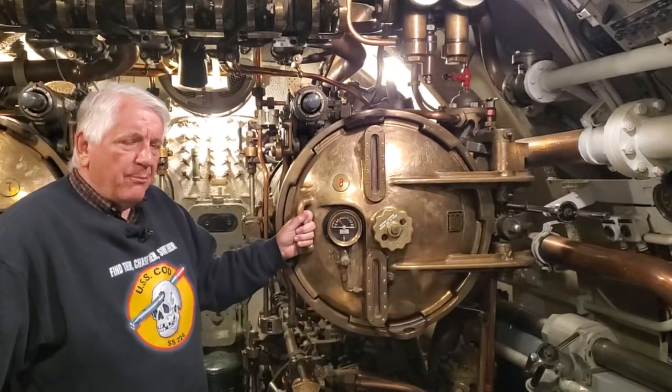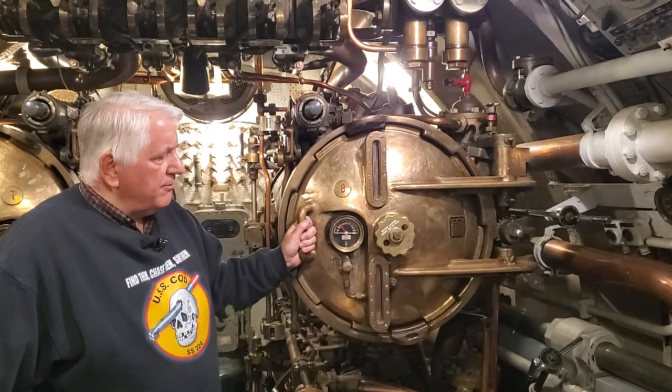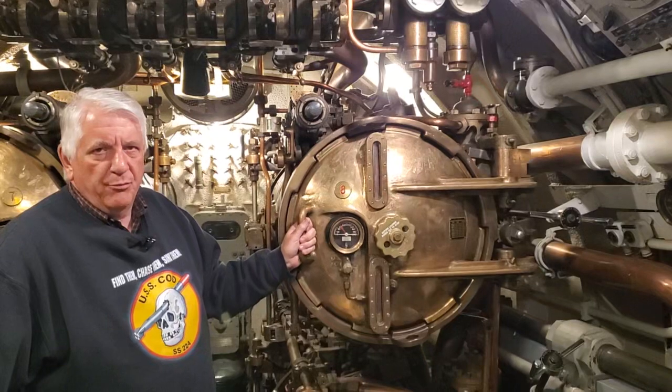I'm Paul Ferreis, director of the USS COD Submarine Memorial, and we're here to show you a little bit of hidden history about COD — particularly the mystery of the long aft tubes.